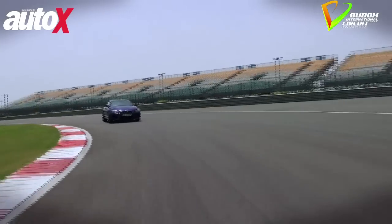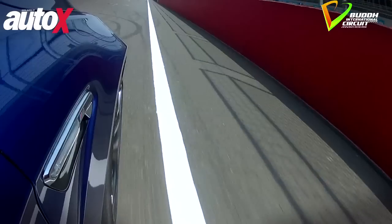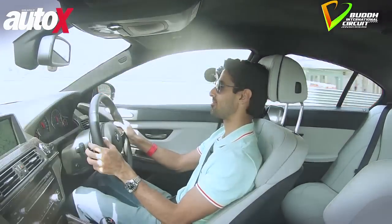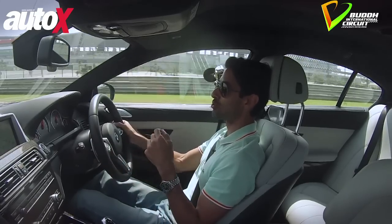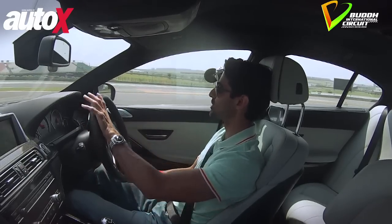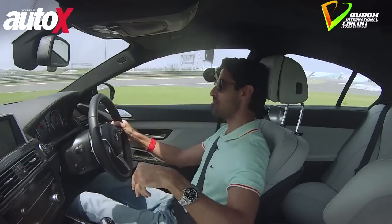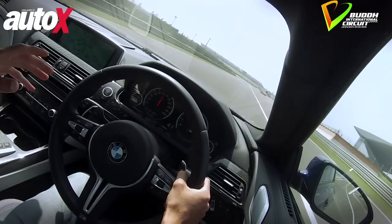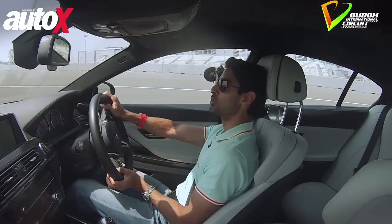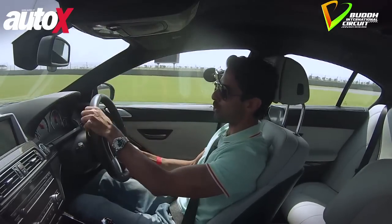A little bit of understeer as you turn in, and then you get a bootful of gas and it'll give you the biggest glorious slide that you could possibly imagine — any angle you want, and it's there, just dictated by your right foot. Zero to 100 in 4.2 seconds, and we're going to achieve well over 200 kilometres an hour down the back straight. Being an M car, absolutely everything is adjustable. At the moment I've got the transmission at its maximum speed, driveline set to Sport Plus, steering set to Sport, suspension set to Sport Plus, and judging by the lunacy on the track, traction control turned off — but you turn that off at your own risk in this baby.